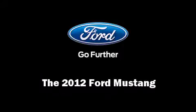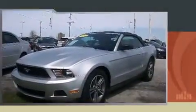Climb inside the 2012 Ford Mustang. Ford made sure to keep road handling and sportiness at the top of its priority list. Under the hood you'll find a six-cylinder engine with more than 300 horsepower, providing a smooth and predictable driving experience.